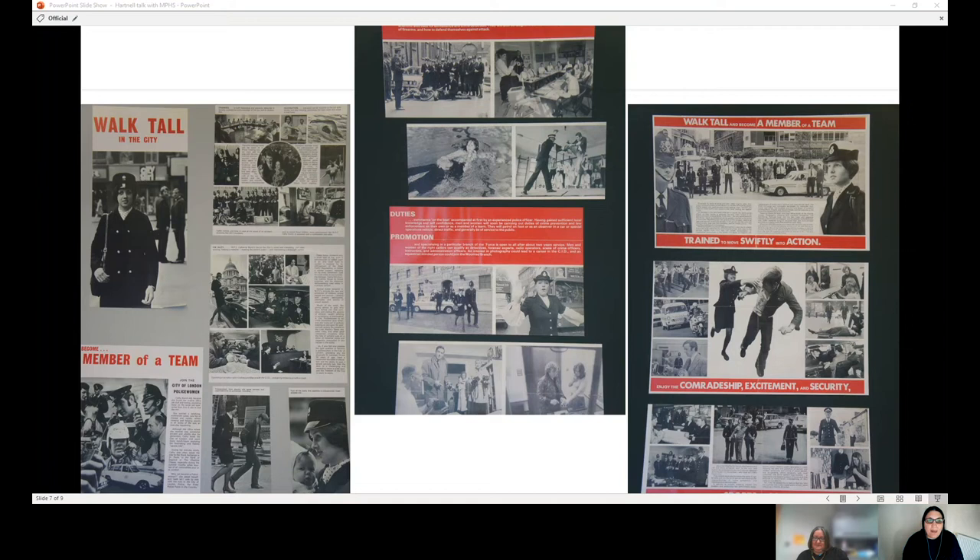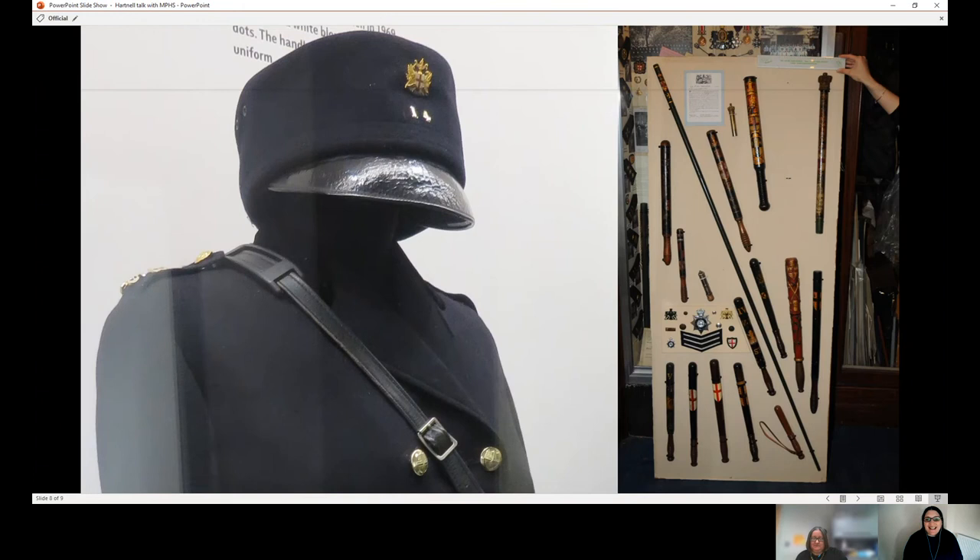The Norman Hartnell design stayed for the City of London Police definitely to the late 70s if not into the 80s before it was changed. We've got one of those old hats, a tunic, and a handbag in the museum, but sadly not a polka dot blouse. There's a panel from the old museum at Wood Street Police Station — we brought some of the truncheons, including the women's truncheon that was especially made to fit inside the Norman Hartnell handbag, about half the length of a normal truncheon.